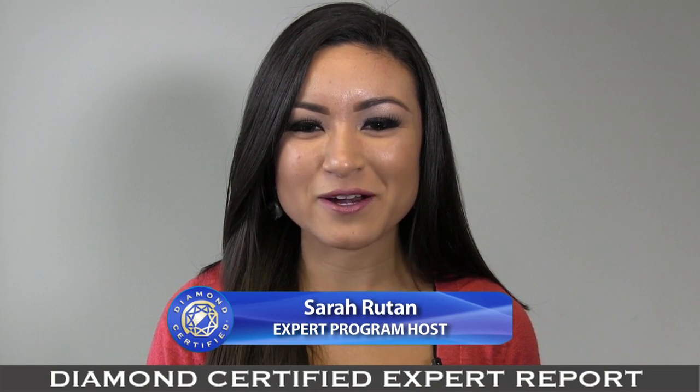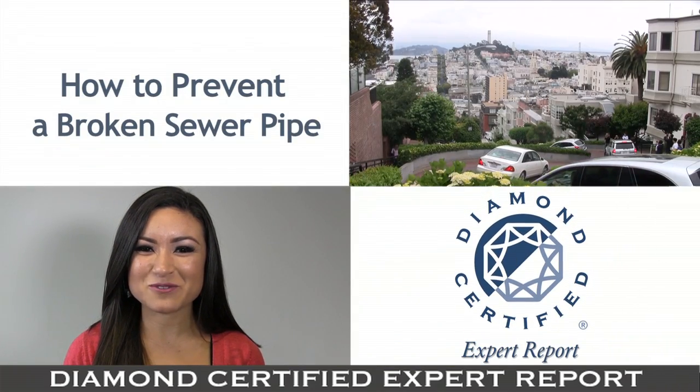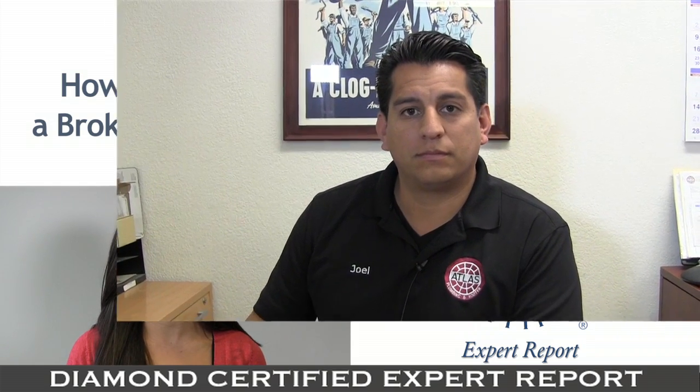Avoiding costly sewer line repairs in the future often means taking proactive steps today. We're in San Francisco with Diamond Certified expert contributor Joel Ledesmo, Atlas Plumbing and Rooter, to learn how you can prevent sewer pipe damage.